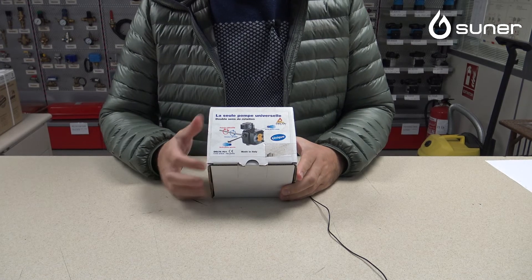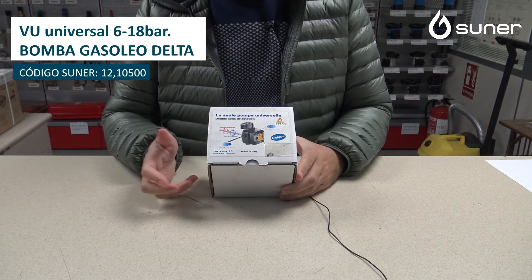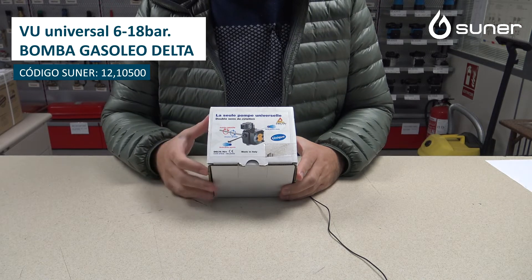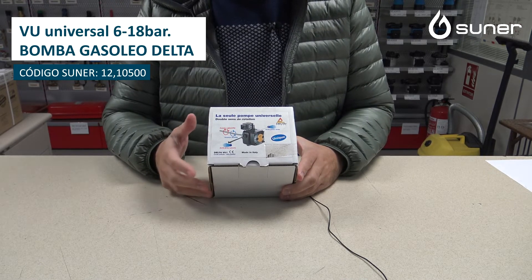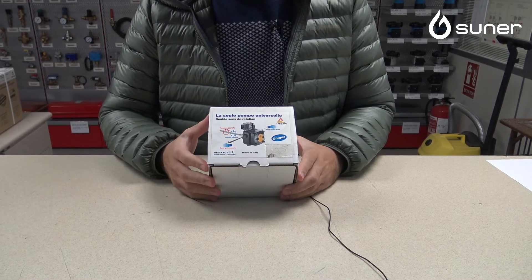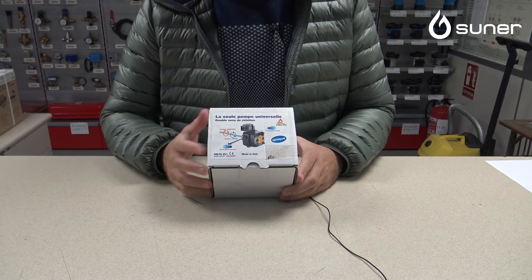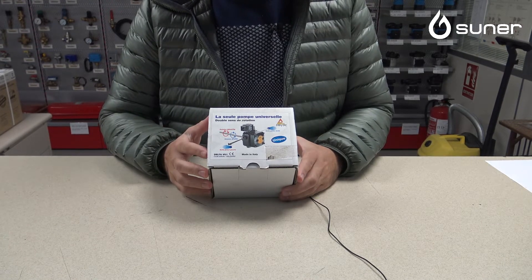Buenos días a todos. Hoy vamos a presentar una bomba del fabricante Delta. Es una bomba universal de gasóleo para quemadores de gasóleo de pequeño caudal, hasta 40-45 litros hora puede dar esta bomba. Es una bomba universal porque tiene cuatro características que no tienen otras.